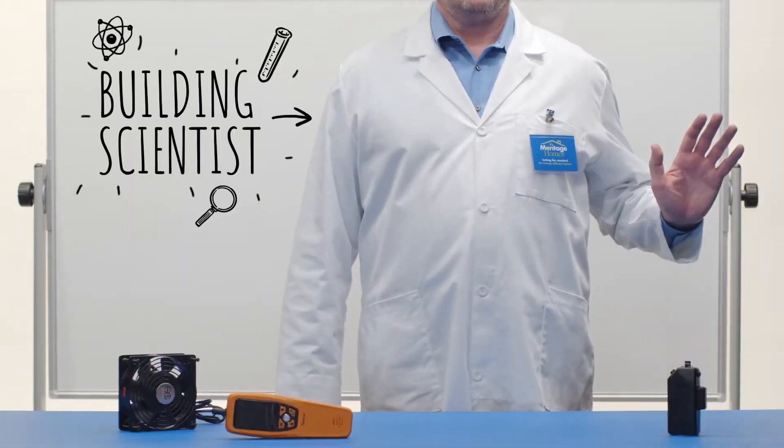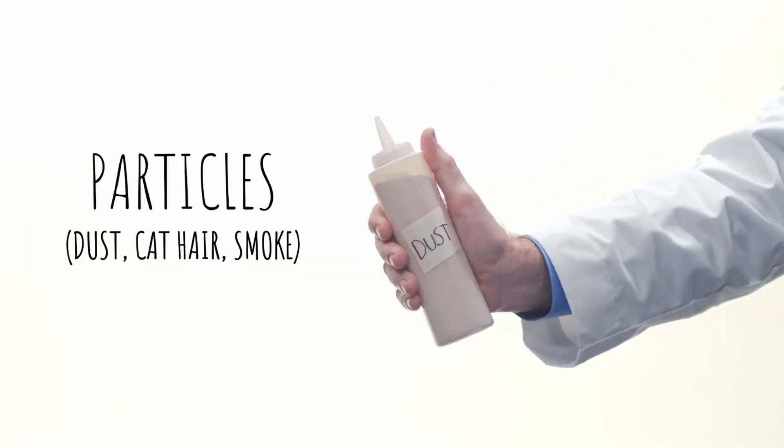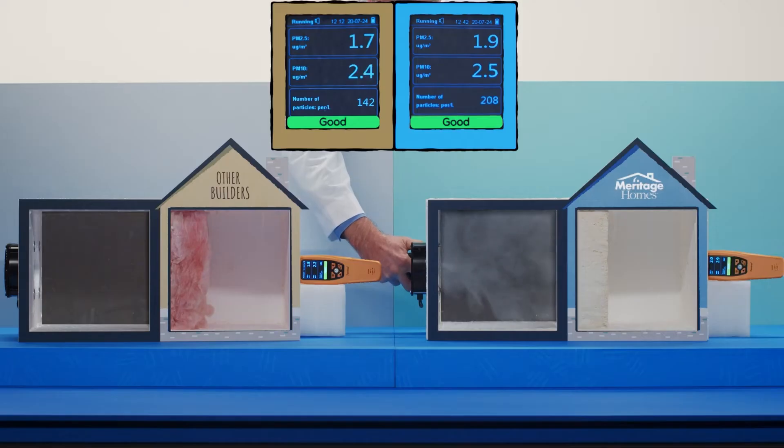Our Meritage building scientists are setting out to prove that not all new homes are created equal. Today they're testing the polyurethane spray foam insulation that Meritage uses against typical insulation to see how each one performs against outdoor pollutants. While our fan blows common allergens and pollutants towards each test box, we'll watch our particle counters to see which type of insulation allows the most particulate inside.